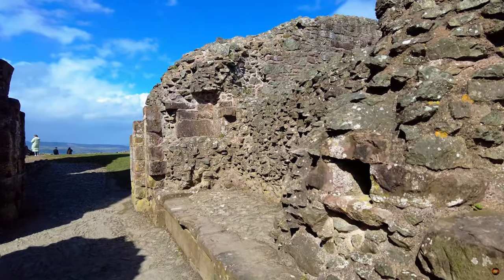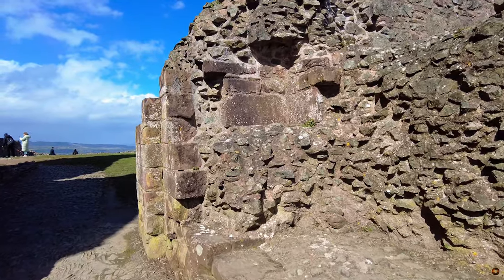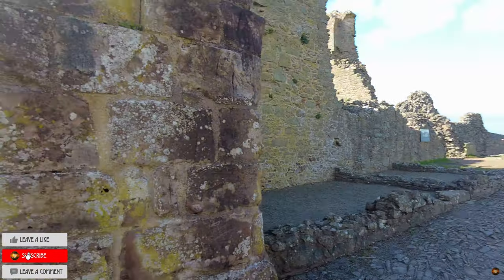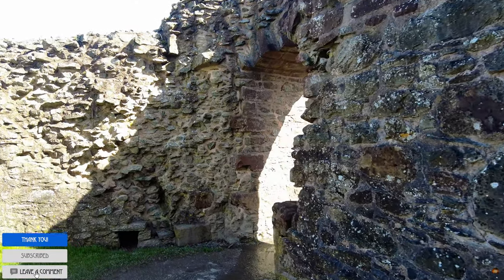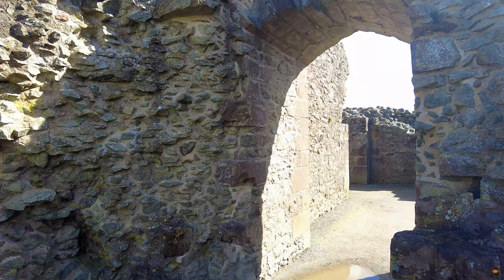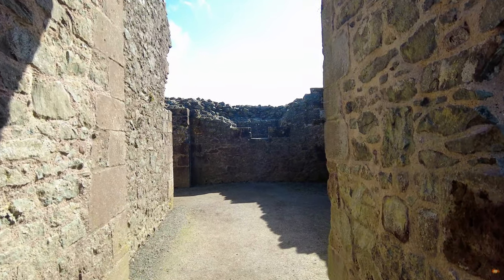In the heart of Powys, nestled amidst the undulating landscapes of mid-Wales, stands Montgomery Castle, a formidable stone bastion overlooking the town of Montgomery. Its ancient walls bear witness to centuries of strife and conquest, marking it as one of the many bastions erected by the Normans along the contested borderlands between Wales and England.